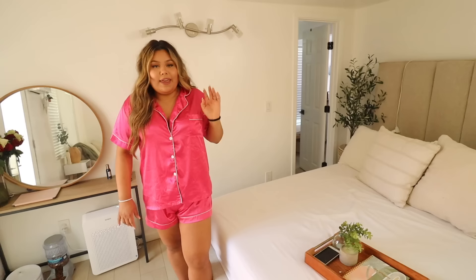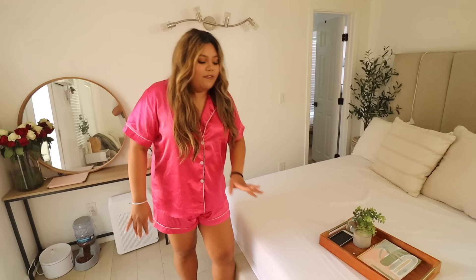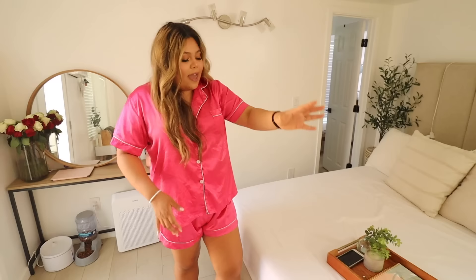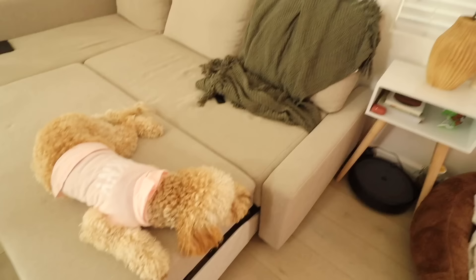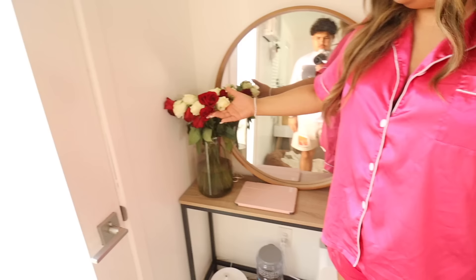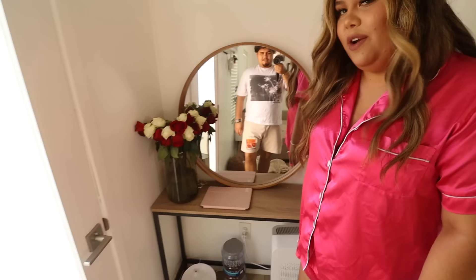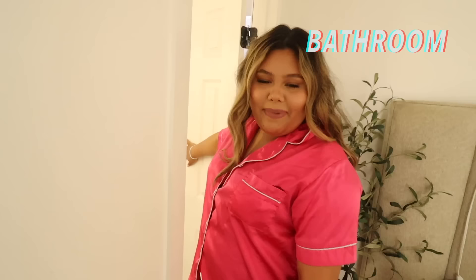Moving on to our bed — we actually have no comforter right now because it's summertime. Ricardo and I get really hot at night, so we usually just use a sheet — a sábana — at night. We literally just have a flat sheet and pillows, plus two bigger pillows and an olive green throw. Except Bailey threw up two days ago, so the throw had to move to the couch. Blame Bailey for no throw on the bed right now. Under the bed is pretty much Bailey's space — her food dispenser, water fountain, and a purifier.